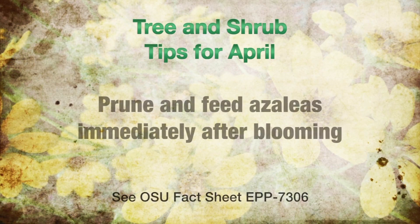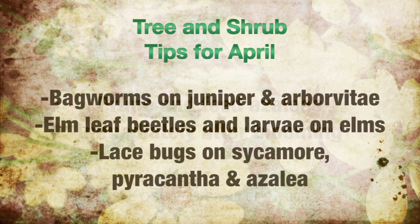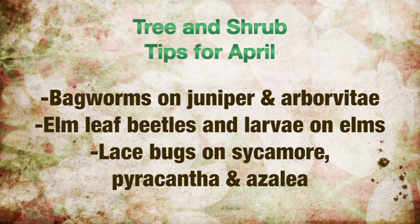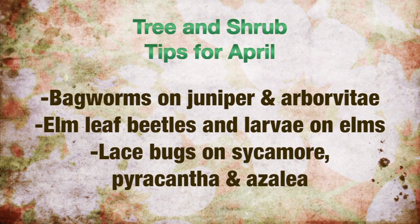Trees and shrub tips for May. Prune and feed azaleas immediately after blooming. Watch out for insects — bagworms on junipers and arborvitaes begin to show up in late May, as well as elm leaf beetles and larvae on elms. Lace bugs on sycamore, pyracantha, and azaleas may be present.